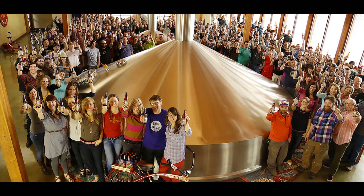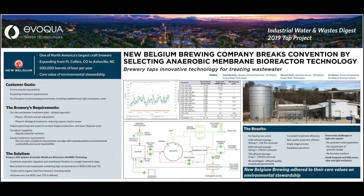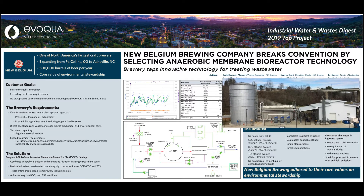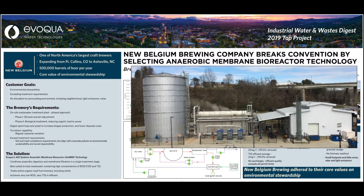ADI is a global leader in development of this emerging technology. We now have 11 full-scale anaerobic MBR systems either installed or under construction. This is our first at a brewery and this is the first operational anaerobic MBR at a brewery in North America.